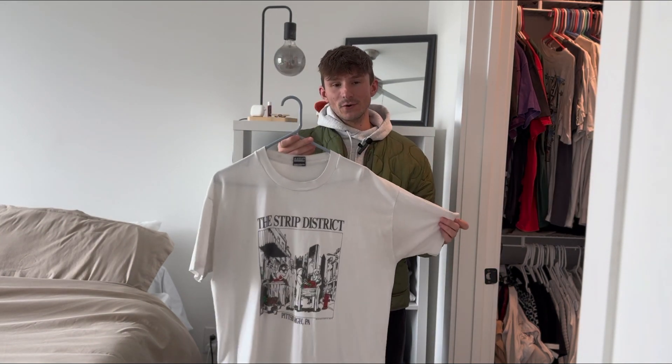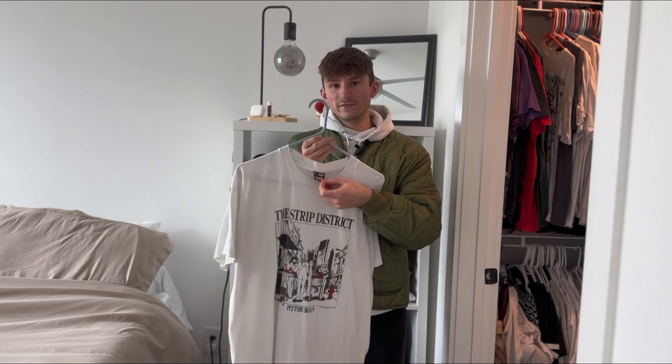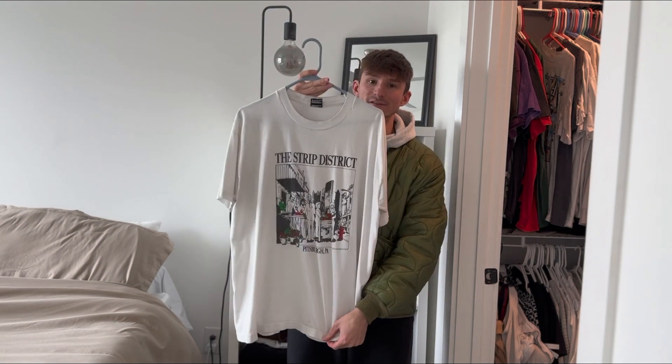Running it back with another Pittsburgh Grail — this is an early 90s Strip District t-shirt, size XL on the Fruit of the Loom Best tag, single stitch. I just think the graphic on this one is super cool. A piece you don't see every day.